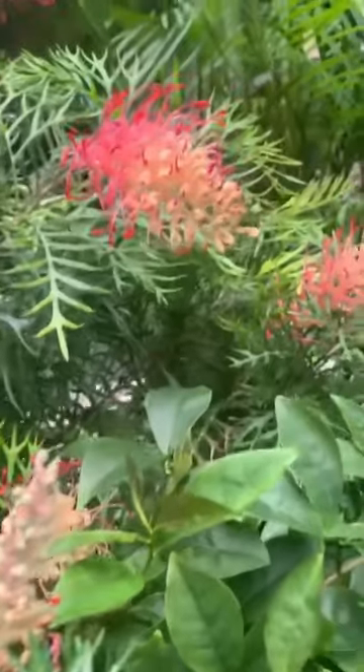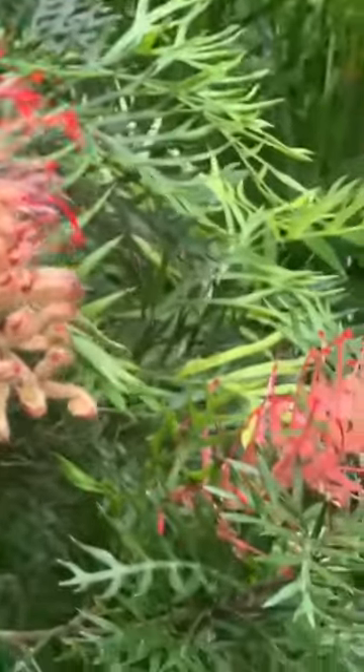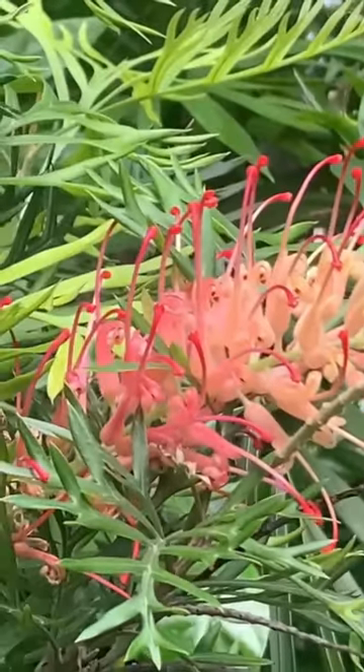The cultivar, which is a cross between Grevillea banksii and an upright glaucous form of G. bipinnatifida, was registered in 1980 by Mr. J. B. Mason.